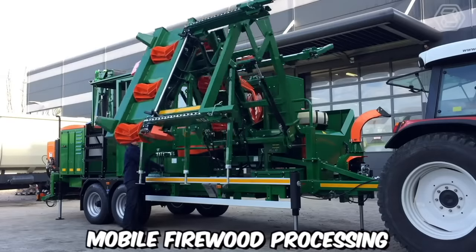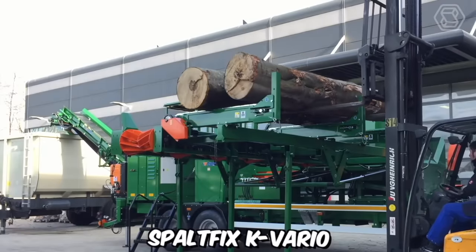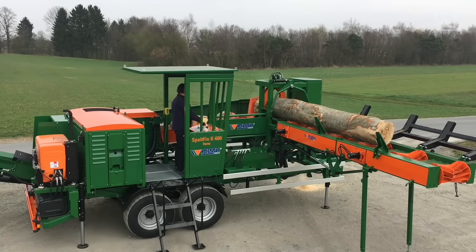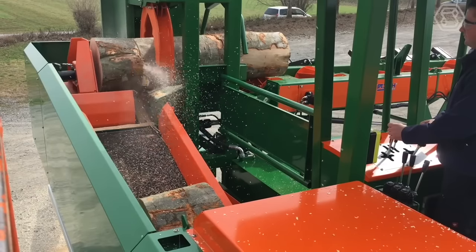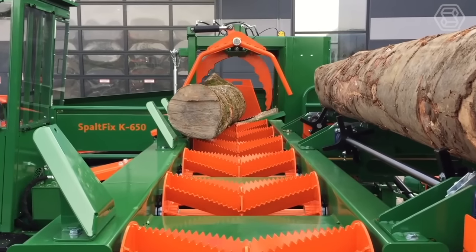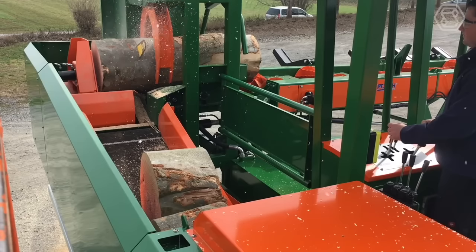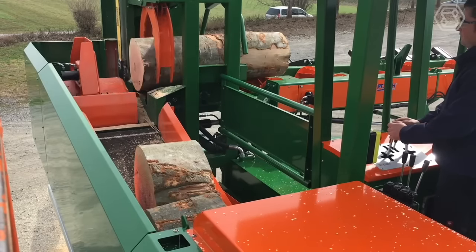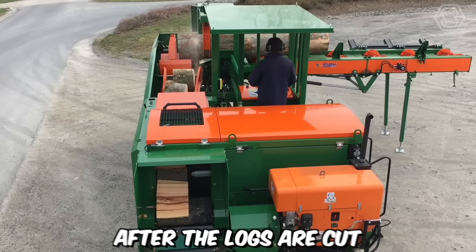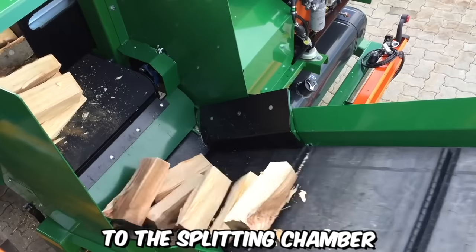Mobile firewood processing has been revolutionized by the introduction of the saw-splitting machine Spaltfix K-Vario, manufactured by Posh Leibniz. This innovative machine offers efficient and versatile firewood processing capabilities on the go, making it a valuable asset for professionals in the forestry and firewood industry. The machine combines the functions of a saw and a log-splitter, and after the logs are cut, the Spaltfix K-Vario automatically moves them to the splitting chamber.